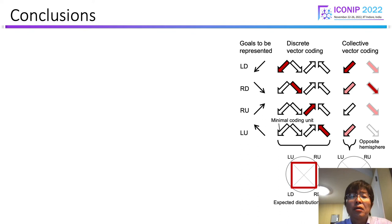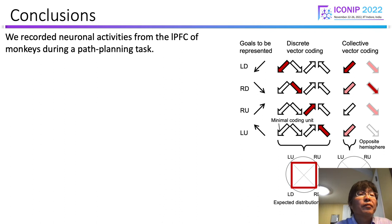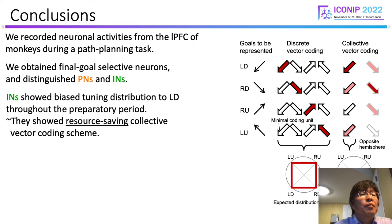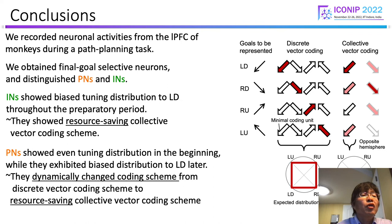Using these coding schemes, I would conclude this paper. We recorded neural activities from the lateral prefrontal cortex of monkeys during a path-planning task. We obtained final goal selective neurons and distinguished pyramidal neurons and interneurons. Interneurons showed biased tuning distribution to left-down goal throughout the preparatory period — that is, they showed a resource-saving collective vector coding scheme. On the other hand, pyramidal neurons showed even tuning distribution in the beginning, while they exhibited biased distribution to left-down later in the preparatory period — dynamically changing from discrete vector coding to resource-saving collective vector coding.